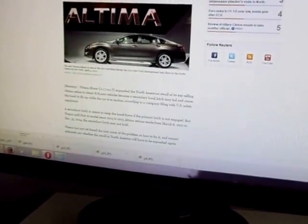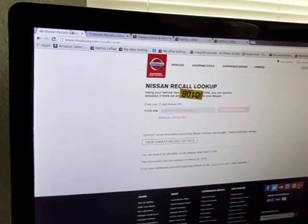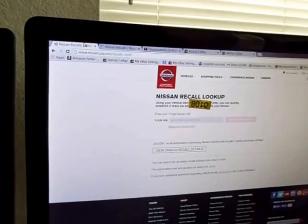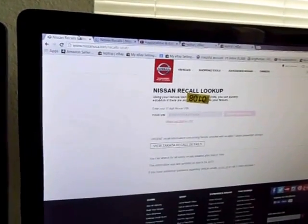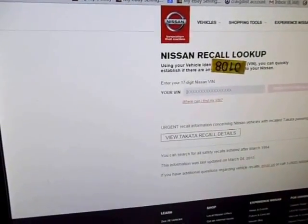If you want to find out if your specific Altima is part of this, you can just go to Google and type in Nissan Recall — it'll be one of the first ones that pops up — or just go to Nissan's official site, NissanUSA.com, where you can go to Recalls and then plug in your VIN number.